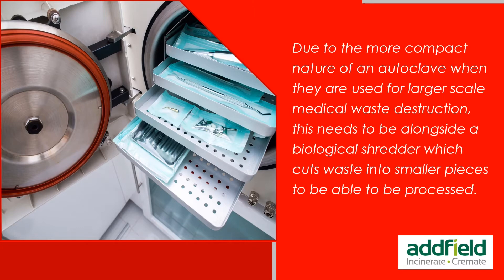Due to the more compact nature of an autoclave, when used for larger-scale medical waste destruction this needs to be alongside a biological shredder, cutting waste into smaller pieces to be processed.